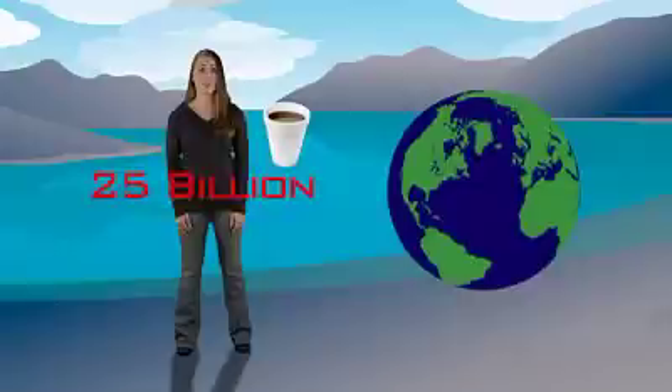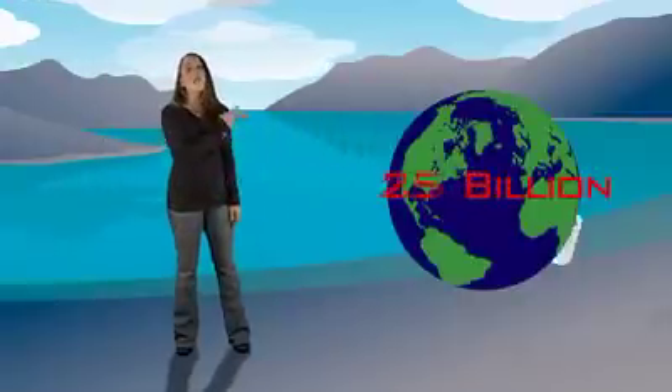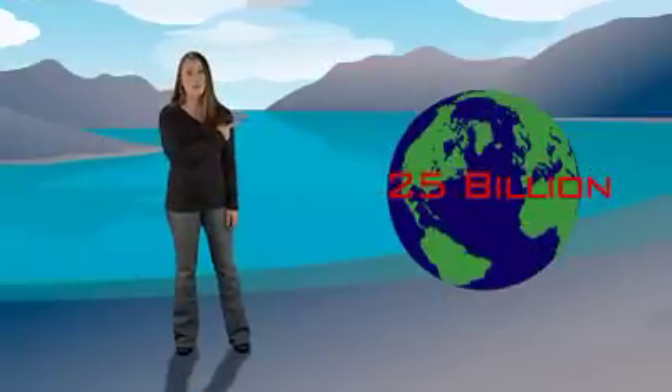It's not just PET disposable water bottles that may harm the global environment. For example, each year Americans throw away 25 billion styrofoam cups, enough to circle the earth 436 times. And styrofoam is non-recyclable — you can't make it into new styrofoam.